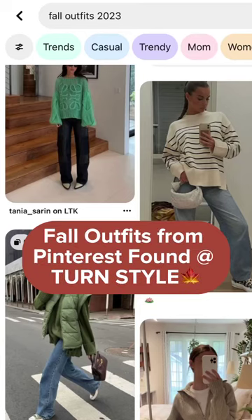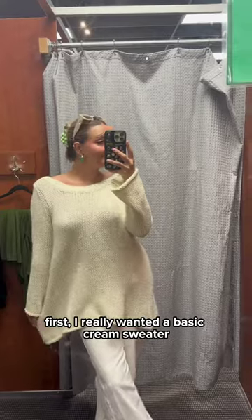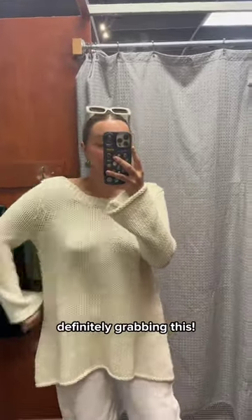Come shop my fall Pinterest board with me at Turnstile. First, I really wanted a basic cream sweater, and I'd say this fits the bill pretty perfectly. I'm loving the shape of this and the wide sleeves. Definitely grabbing this.